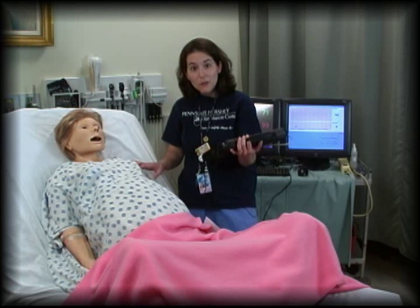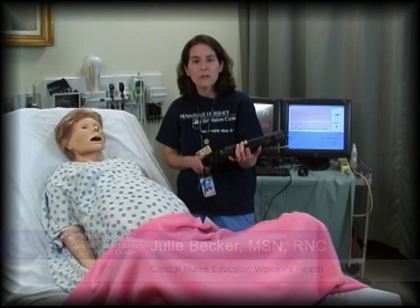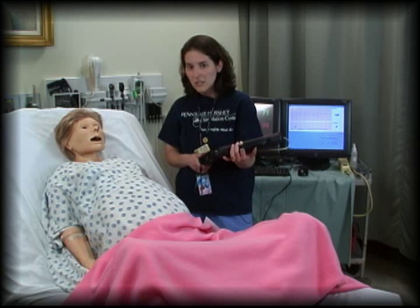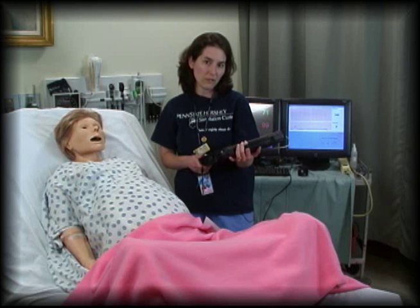You're lucky Noelle isn't on the road today. I'm Julie Becker and I'm the Clinical Nurse Educator for Women's Health. Noelle frequently helps us with running emergency drills in situ in the obstetrical unit. She helps our physicians and our nurses to practice emergency drills so that we're prepared when the real emergency happens.